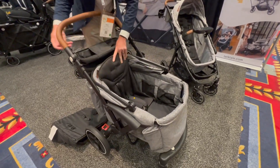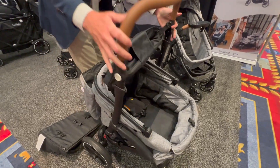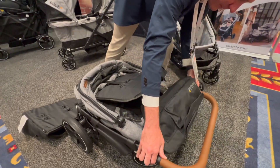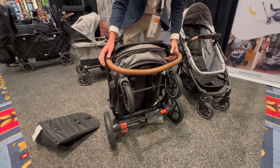When it folds, it folds into a nice small compact footprint, much like a stroller, and it stands when folded.